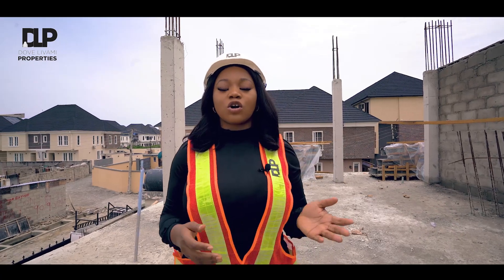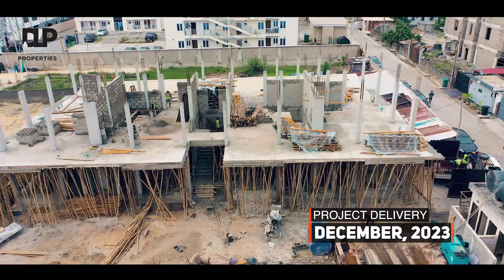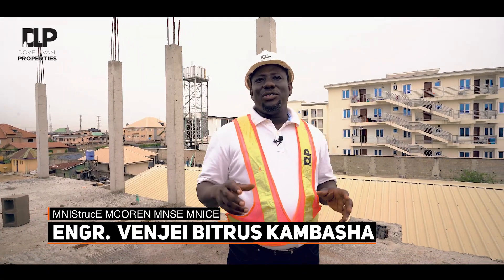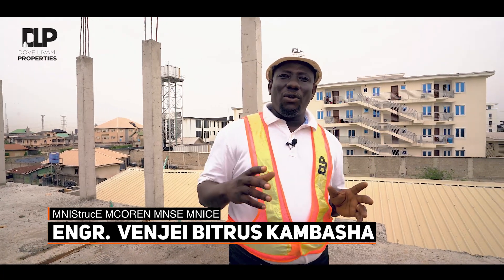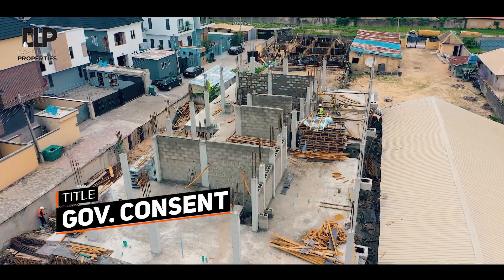Our structural engineer will give you more insight on the construction aspects of this property. This building is a three-story building sited on a pile foundation, which has been firmly installed and tested — the results are quite excellent. The concrete used for this building is high grade.